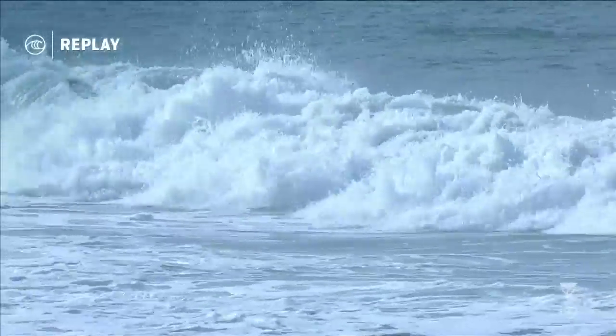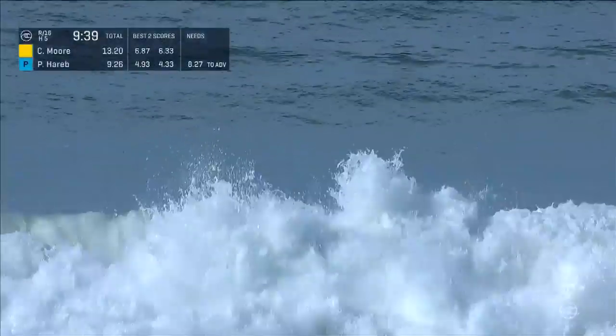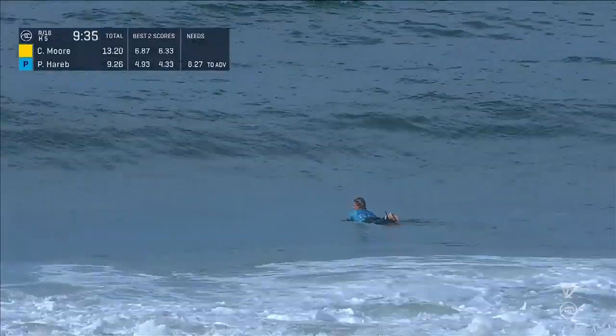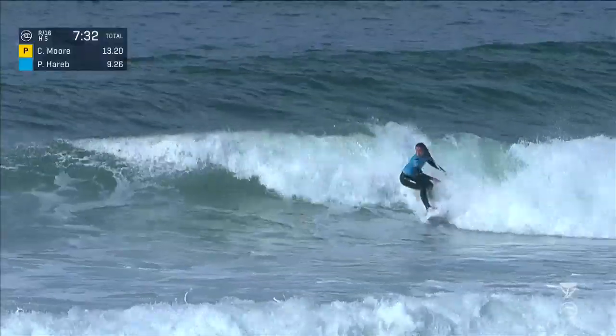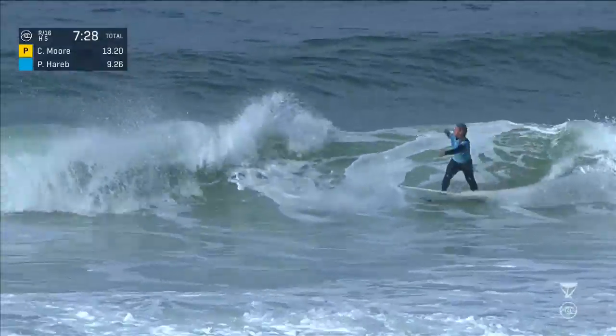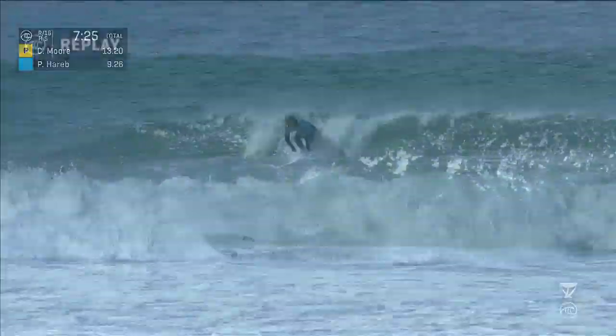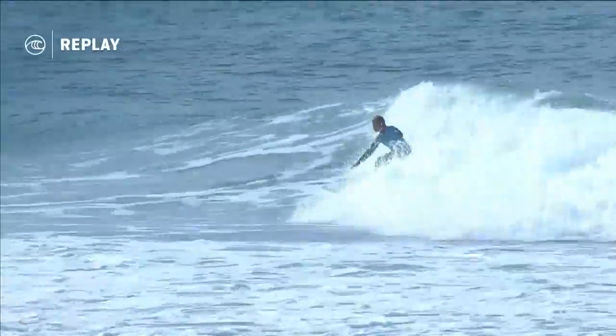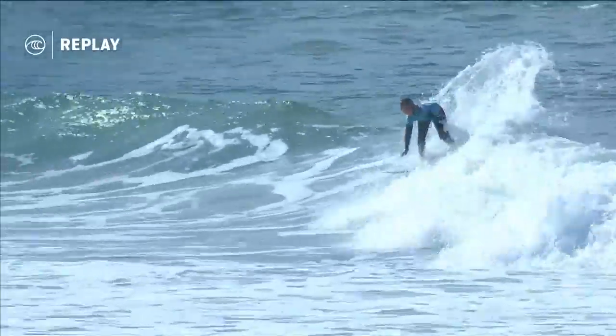That would have been the best number of the heat for sure had she pulled down that second maneuver. Otherwise, at this point, it's going to be a throwaway scoop. Executing a nice turn on the backhand — Paige Harrop continues to surf her way through. Can't she get the finish? And she does. So nice challenge on the backhand. Heels pressing on the bottom turn, gets the single maneuver there.